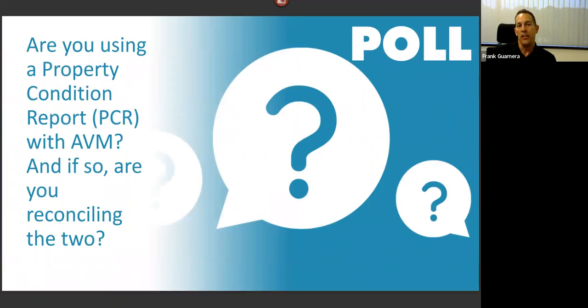Third poll question: are you using a property condition report with the AVM, and if so, are you reconciling the two? We're shaking out at about 70 percent using the PCR and reconciliation, about 20 percent not using a PCR, and then about 7 percent using the PCR but not reconciling it.